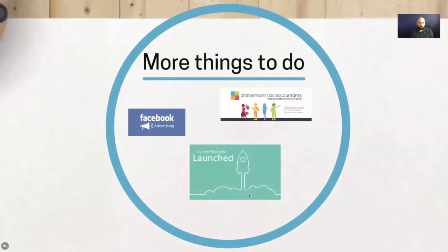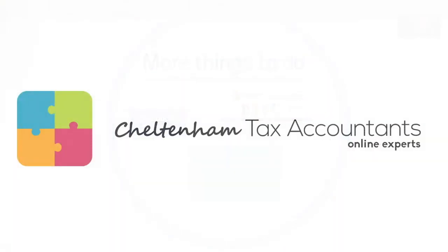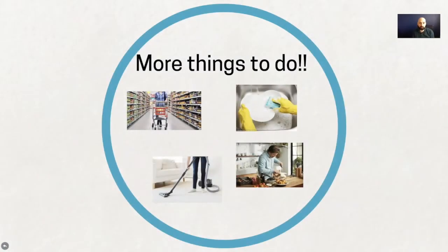In addition to this, you might have a Facebook advertising campaign you're looking to get up and running in the next week or few weeks. You might have some artwork — I've done an example of chatting with a tax accountant — or plans to do custom artwork for a brochure or poster. You might have a project to launch a new website. And on top of that, you might need to go shopping for groceries.